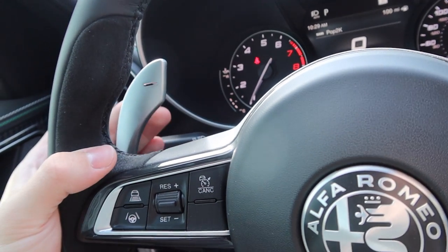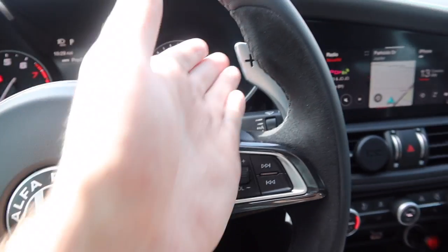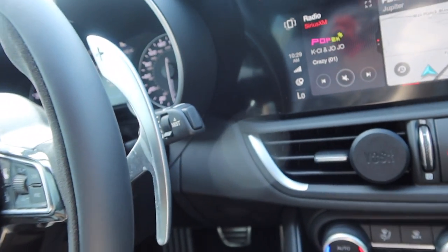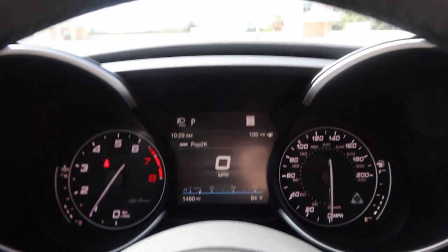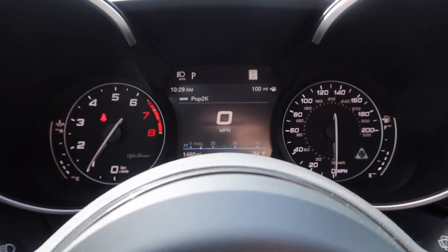Back here you have aluminum paddle shifters — they just feel really good. They are column-mounted, which I generally prefer over steering wheel-mounted paddle shifters. Going into the dash and infotainment, there is still a little bit of analog left and right: you've got your RPMs, oil temp on the left, speedometer, and gas tank. In the middle is your infotainment screen.